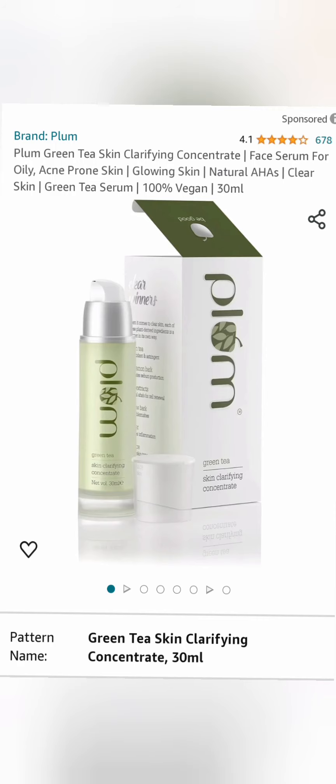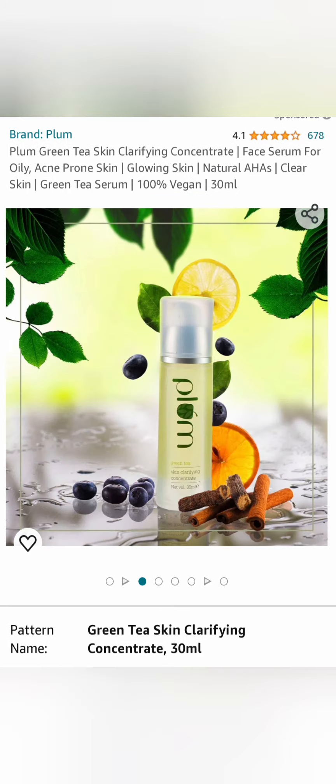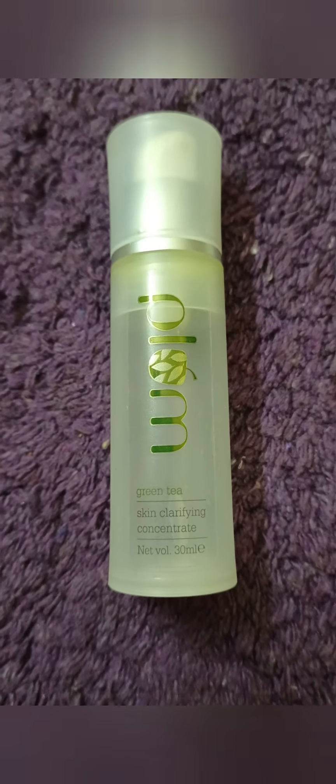This is Plum's Green Tea Skin Clarifying Concentrate. This is a face serum for oily skin and acne-prone skin. It says that it can give glowing skin and clear skin.